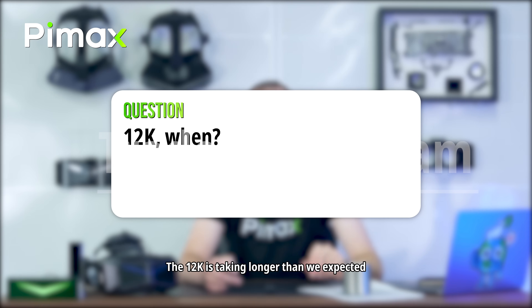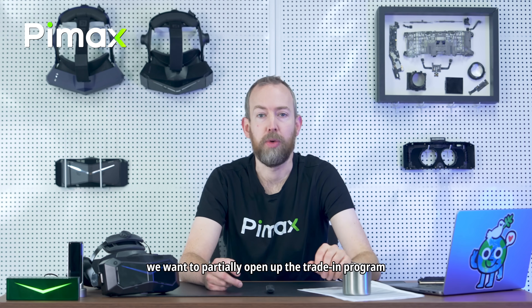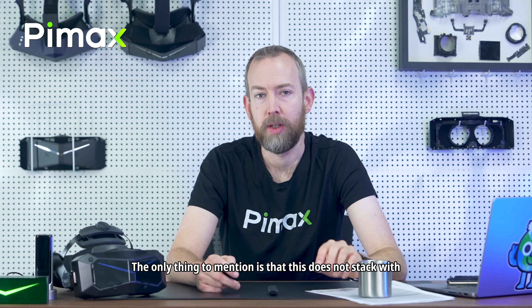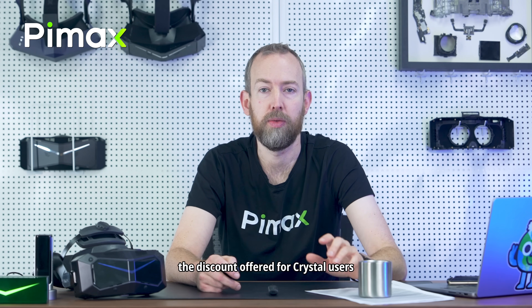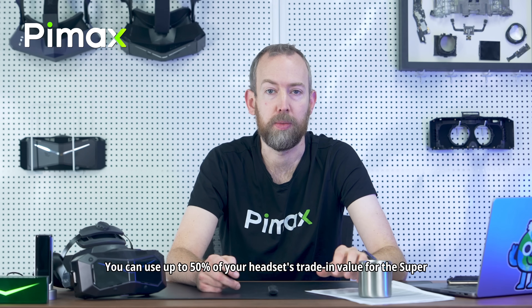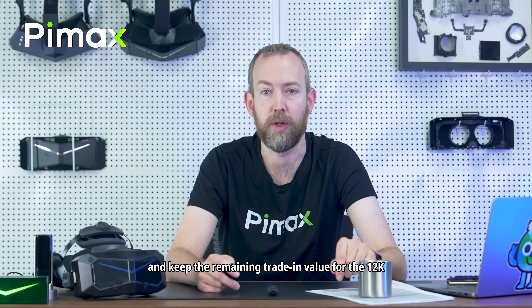Trade-in program: the 12K is taking longer than expected, but it is being developed — it's coming. To ease the wait, we want to partially open up the trade-in program. Eligible headsets can use part of the trade-in value for the Crystal Super. This does not stack with the discount offered for Crystal users. You can use up to 50% of your headset's trade-in value for the Super — up to $399 USD — and keep the remaining trade-in value for the 12K. Just like the Crystal user discount, this will be taken off Prime, not the base price. Any questions, please join us on Discord — link below.